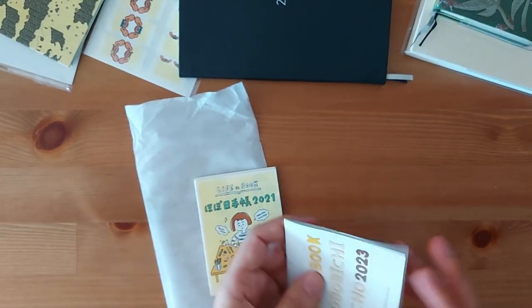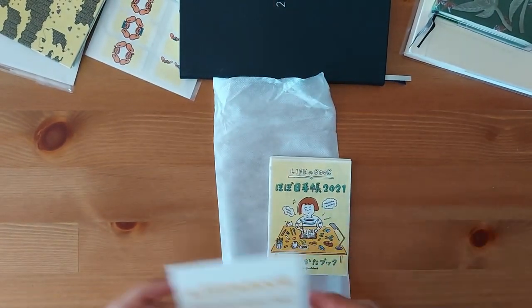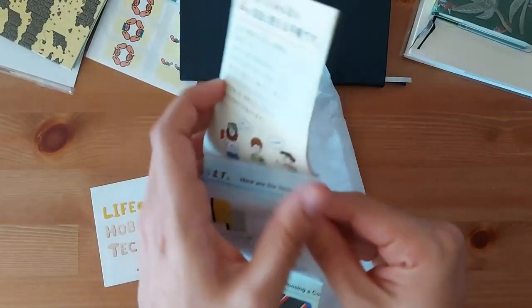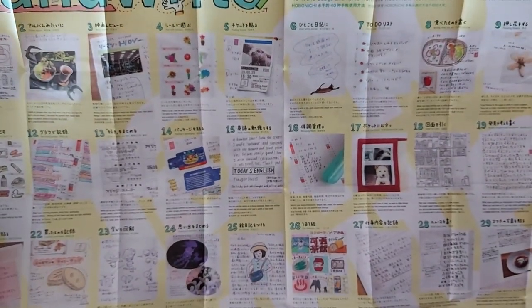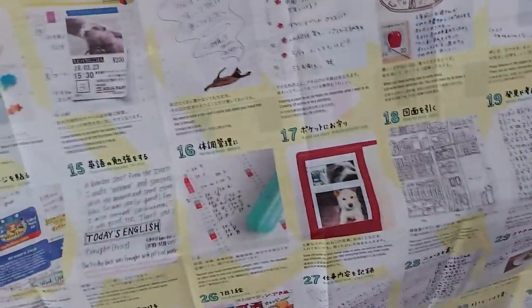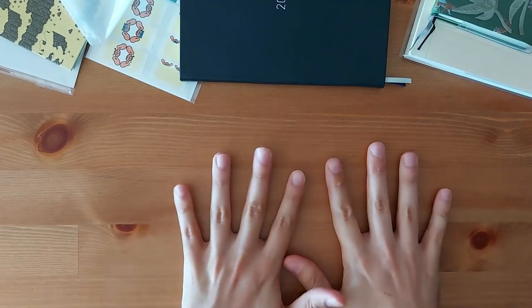This is the booklet from 2021 — I do remember it because it was huge compared to the other ones. This is the 2023 one, and this is the 2021 one — let me just unfold it so you can see how huge it is. Many of you will remember: it's super, super big — it doesn't even fit in the frame. In this case it gave you 40 ideas for how to use your Hobonichi, and on the other side you've got all the Hobonichi products with explanations.